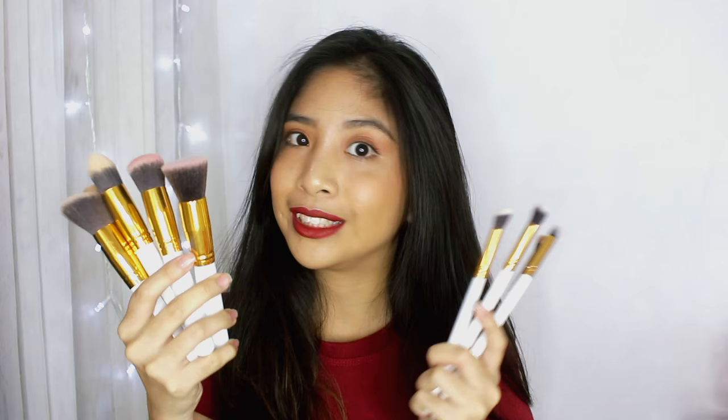Now I'm going to talk about this brush set that I bet everyone already has, but I wanted to mention it because I got it for a really cheap price. These are 10 brushes in a set that I bought from Shopee. If you're a person who likes to shop on Instagram, you must have seen this at least once or a couple of hundred times.